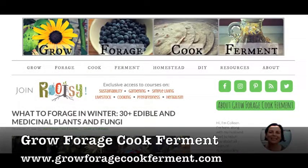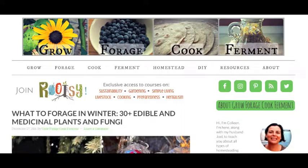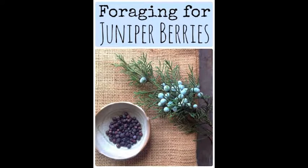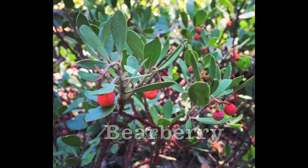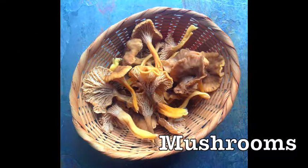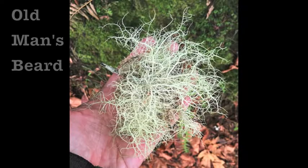Since it's winter, one may think that there's nothing you can forage, but there apparently is a lot. This post by growforagecookferment.com is about 30 edible and medicinal plants that you can forage in the winter. In this article, I learned that there's everything from conifer needles and juniper berries to acorns and rose hips, leaves like bearberry and roots like chicory, mushrooms and seaweed, and even lichens like old man's beard. A must-read for anyone interested in doing some foraging this winter.